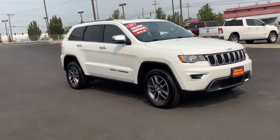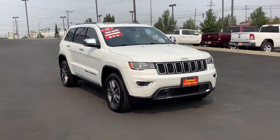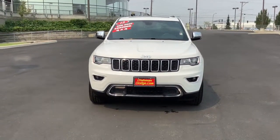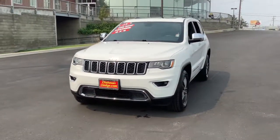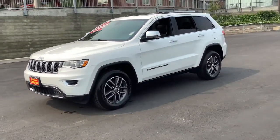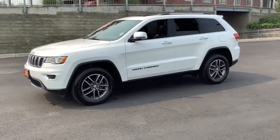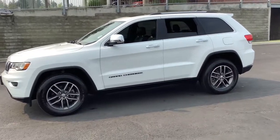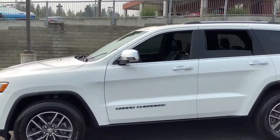Here is a wonderful 2018 Jeep Grand Cherokee. This vehicle is an outstanding buy with fewer than 25,000 miles on the odometer. The Grand Cherokee keeps you safe, connected and entertained while you explore your world in confidence and refined luxury. You don't have to sacrifice comfort to get all-terrain capability. Drive the Grand Cherokee.